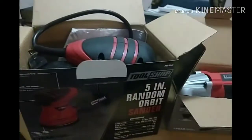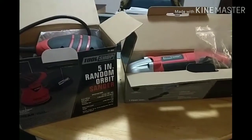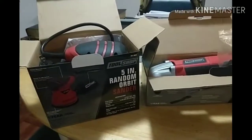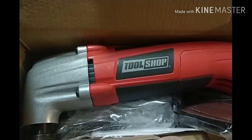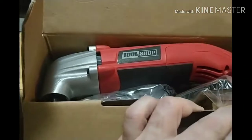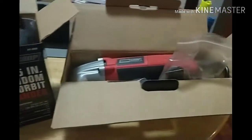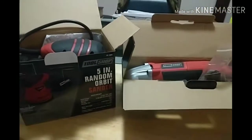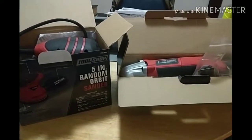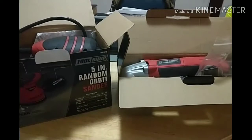Hats off to Menards — this is part of their full catalog sale running through the 21st. I've never experienced Tool Shop brand before, but I guess I'll find out. I've plugged them both in and fired them both up, so I know they're working. $20 essentially after tax and everything came to $41 total — so basically half price.